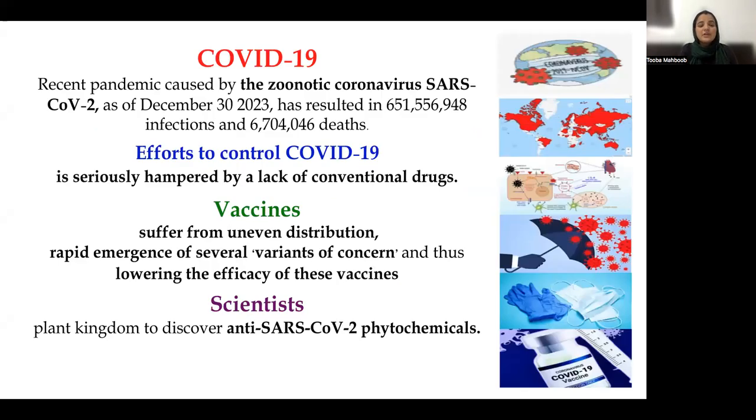A brief introduction to COVID-19. As all of us are well aware, the recent pandemic was caused by the zoonotic SARS-CoV-2. As of December 30, 2023, it has resulted in more than 351 million infections worldwide and also 3.7 million deaths globally. Multiple efforts have been utilized to control COVID-19, but these efforts are seriously hampered by a lack of conventional drugs.